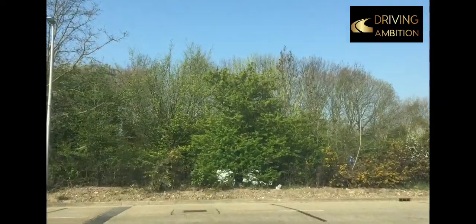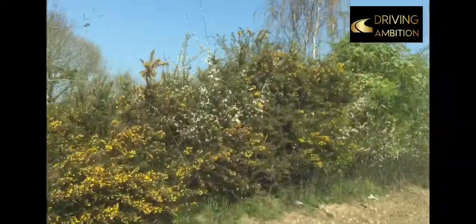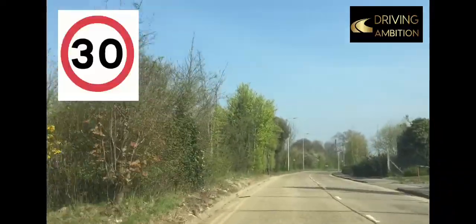So leaving the test centre turning right into Cornier Road. Be careful when emerging here — it's quite a closed junction with limited views to the right — and a reminder that we're entering a 30 mile an hour speed limit road.